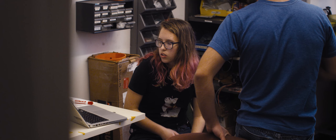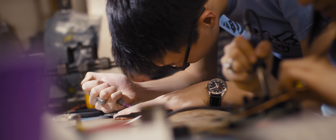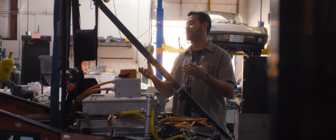We talk a lot about mind and hand at MIT. The Edgerton Center really embodies those two things together. The Edgerton Center is an amazing community. You have students from all across the school, completely different majors, come together and work on one system, one engineering project.